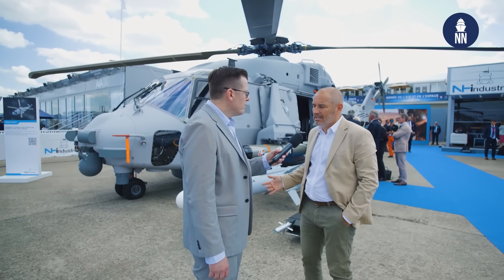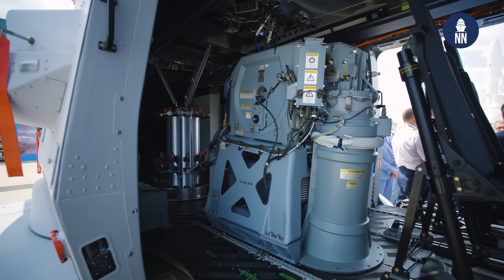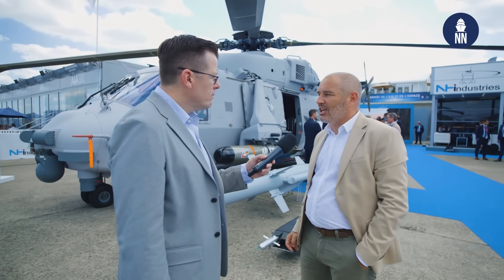What does the Sea Tiger represent for NH Industries? It represents many things. It's the latest configuration of the anti-submarine warfare NH-90. It's really the best of what we have in terms of mission capability for this very specific and very difficult market segment, which is anti-submarine warfare. The Sea Tiger brings the best capabilities in the world for this type of activity, and it's recognized by most navies in the world as being the best helicopter for this type of mission. We are very proud to showcase this helicopter because of the capabilities it will bring to the German Navy and to all other navies choosing the NH-90.